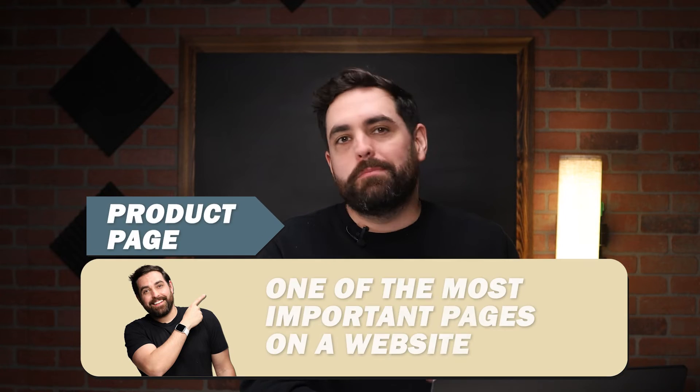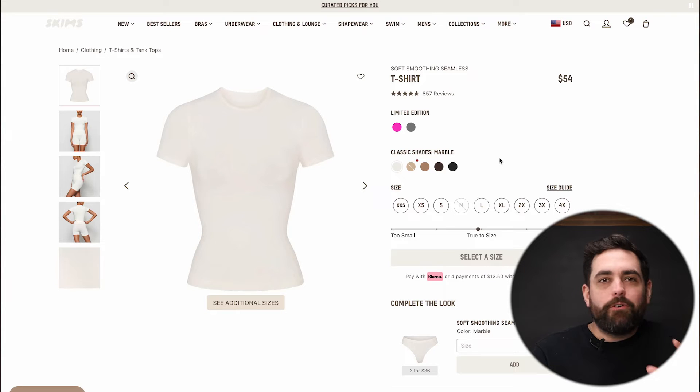Now let's jump into the product page. I may jump around here a bit, but the product page to me is one of the most important pages on a website. At first glance — and that's the hard part — this product page looks really, really good. But then you start to notice little details and little things that are happening.